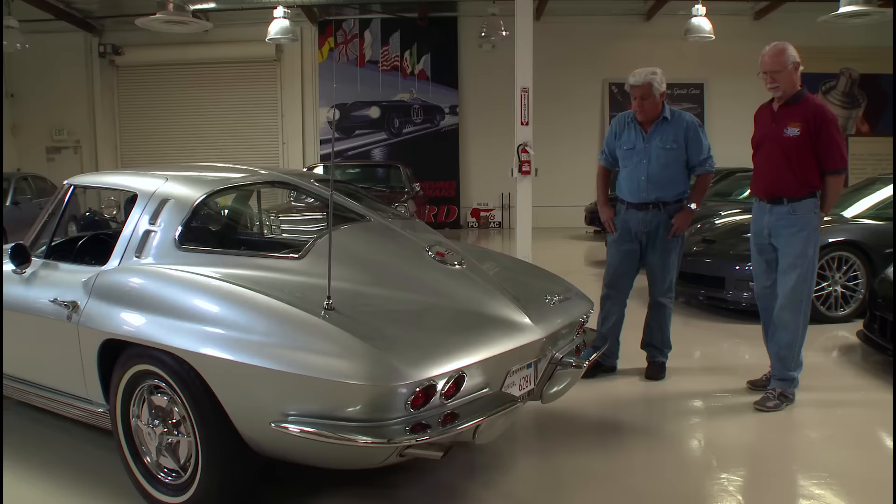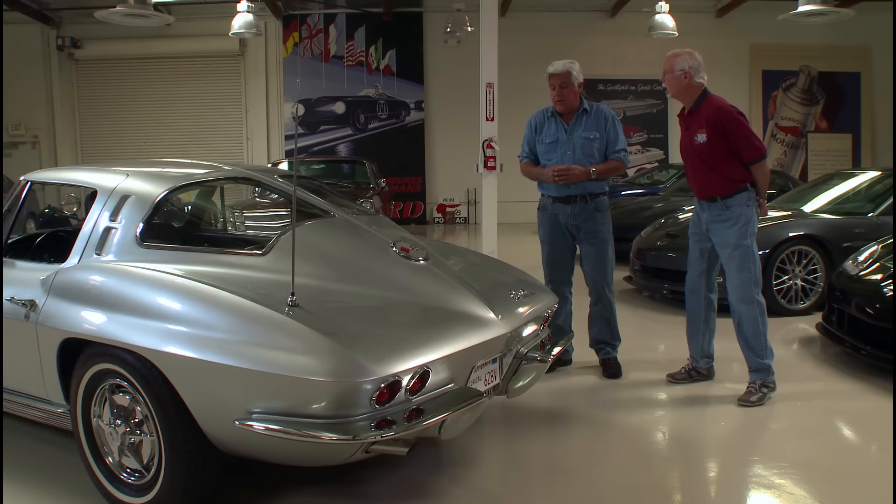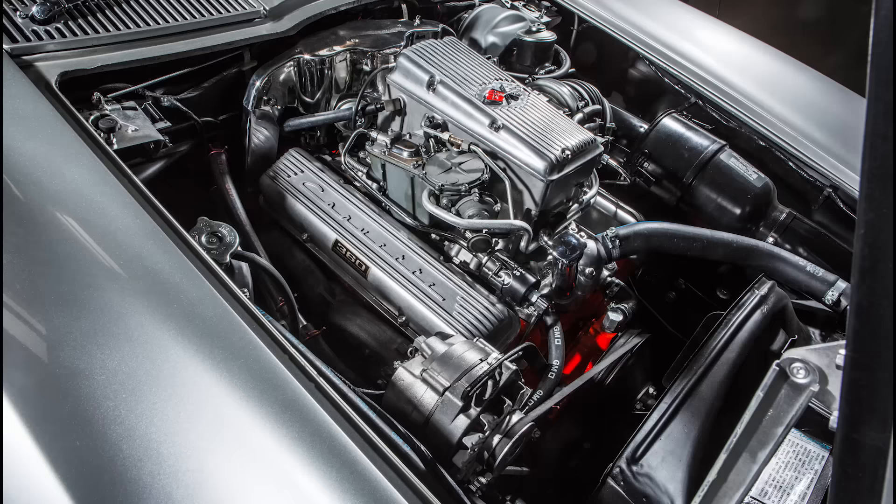White wall tires, which nobody does anymore in sports cars, were quite common then. When you see ads for '63 cars — even the E-type Jaguar in America — they had white wall tires. It was about eight dollars more. Let's open the hood and show people what's under there.